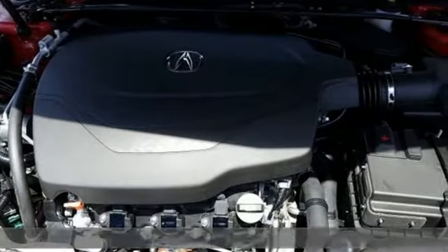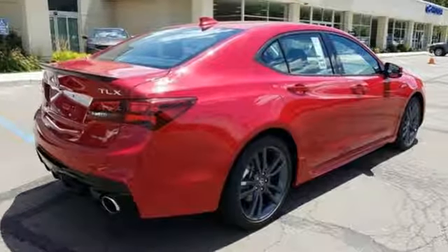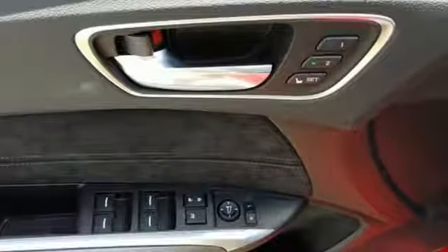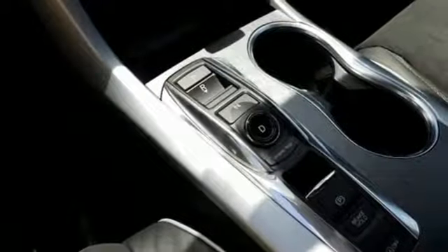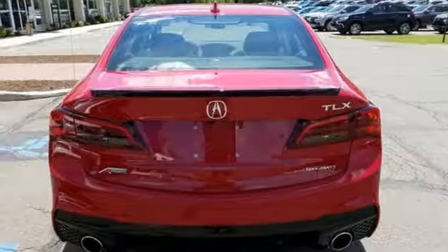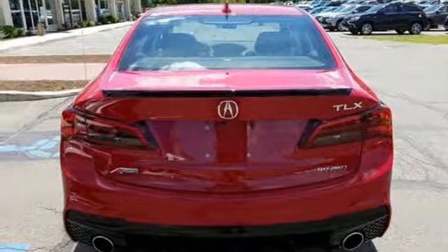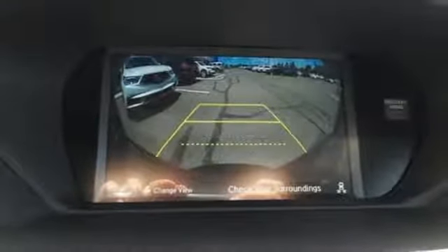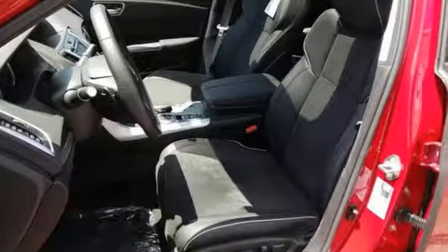It comes with all the amenities you need: integrated navigation system with voice activation, front heated and ventilated leather sport seats, power tilt-down heated mirrors, express open and closed sliding and tilting sunroof, automatic transmission, sport suspension, Bluetooth streaming audio, dual zone climate control, gas pressurized shocks, auto dimming rearview mirror, and V6 engine.